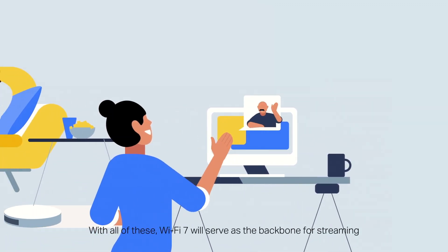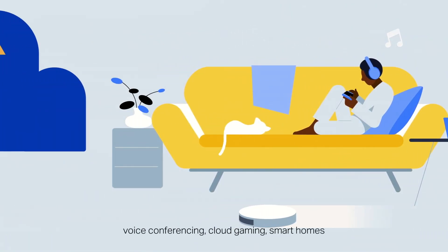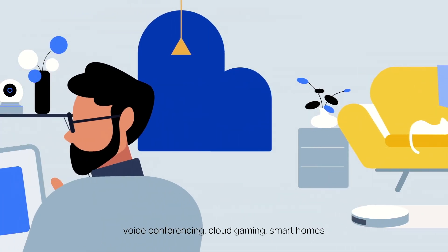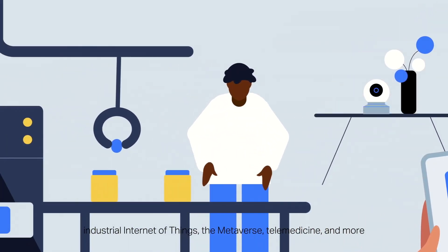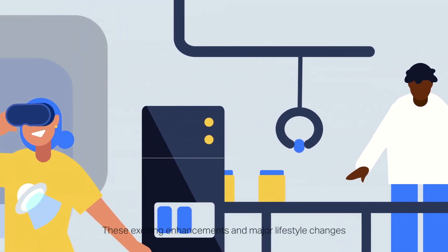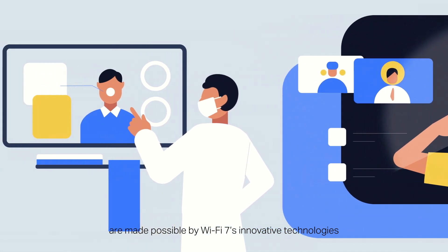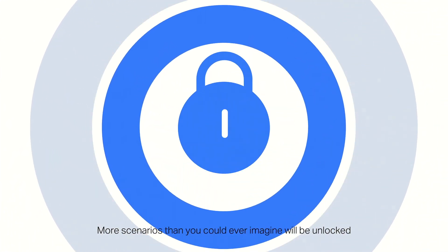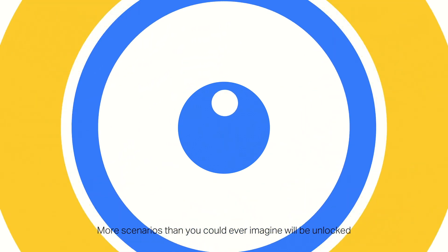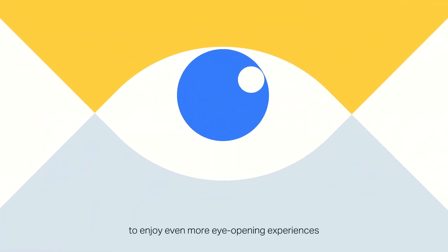With all of these, Wi-Fi 7 will serve as the backbone for streaming, voice conferencing, cloud gaming, smart homes, industrial Internet of Things, the metaverse, telemedicine, and more. These exciting enhancements and major lifestyle changes are made possible by Wi-Fi 7's innovative technologies. More scenarios than you could ever imagine will be unlocked, helping the digital age enjoy even more eye-opening experiences.